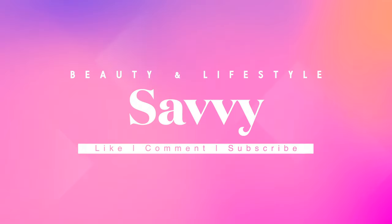Hi beauties and welcome back to my channel. Today's video is all about my Sephora recommendations for the Sephora savings event going on right now, and I'm also going to share with you what's in my shopping cart. If you'd like to find out more, just keep watching. If you're a returning subscriber, thank you for joining me. If you're new, go ahead and click that subscribe button and turn on your post notifications.